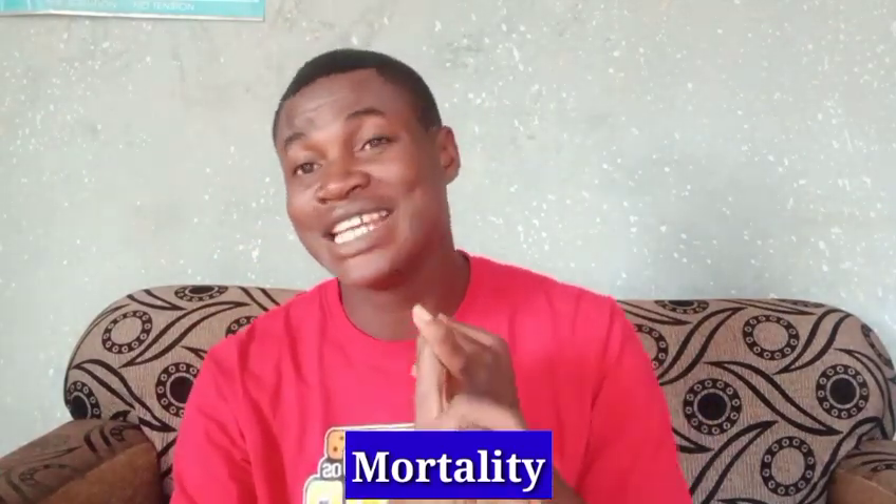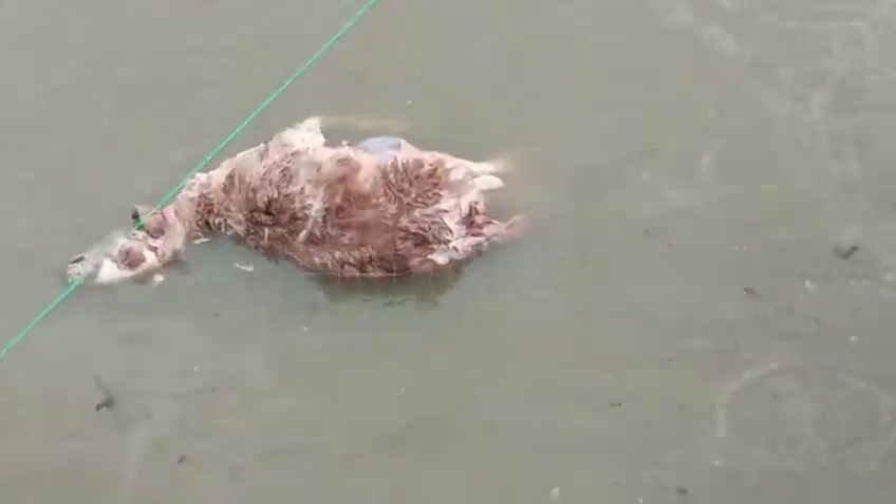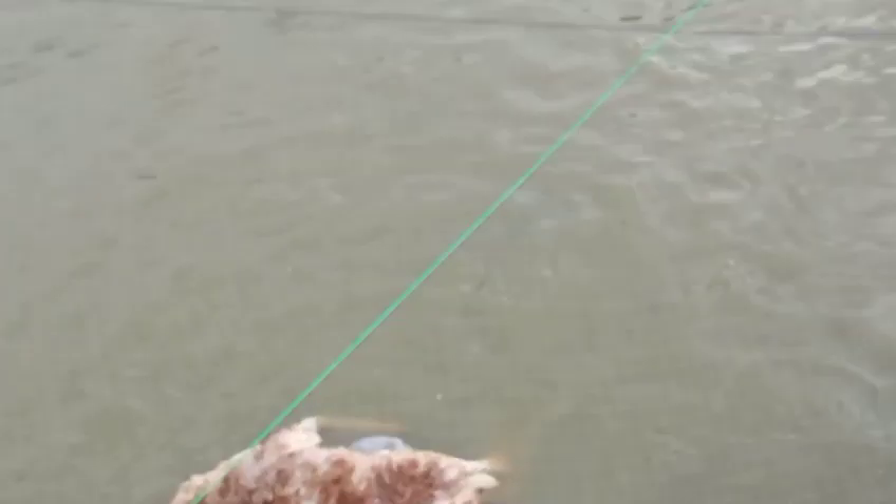Number four: mortality — dead animals such as dead chickens, dead goats, dead dogs, dead any animal. You can take them and give them to your catfish. It is only human you cannot give to them. Even if you don't want to give them dog meat — some religious people feel that way, and that's no problem — just give any animal mortality you come across. When you see a dead chicken, just throw it inside the pond and within two days they will finish it.